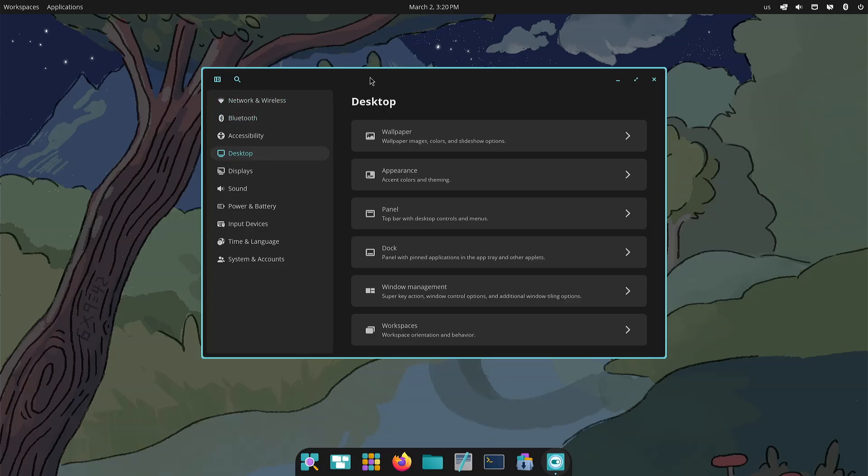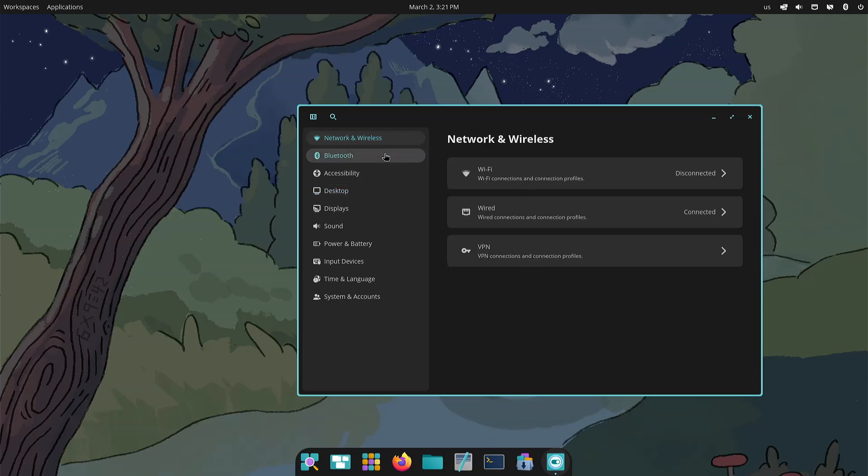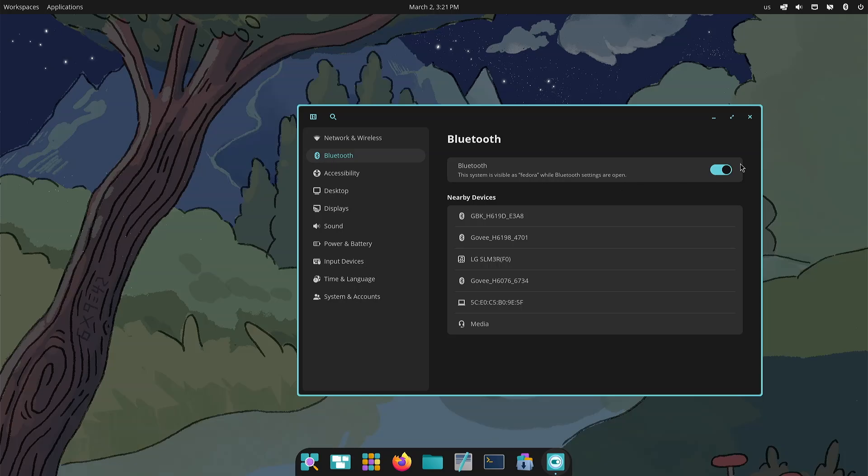I found that this control panel here is kind of centralized to everything. You have network, Bluetooth, and accessibility. You have different kinds of networks in here. Bluetooth you can turn off — I don't have a Bluetooth device I'm wanting to connect and I don't want any devices connecting to me. Accessibility currently looks like the only thing in here is a magnifier. Hopefully that will expand in the future.